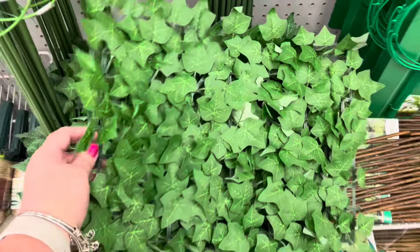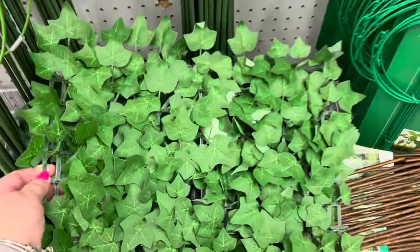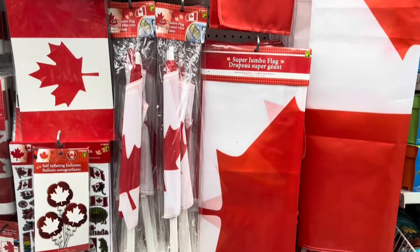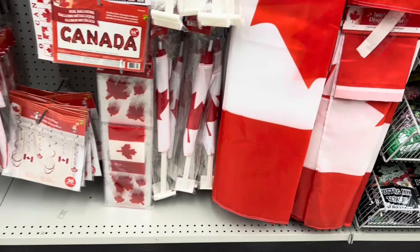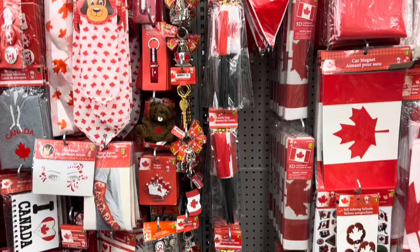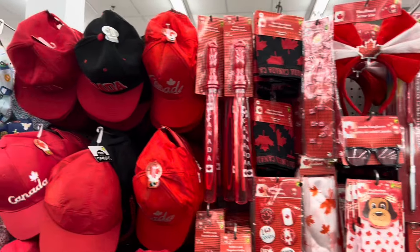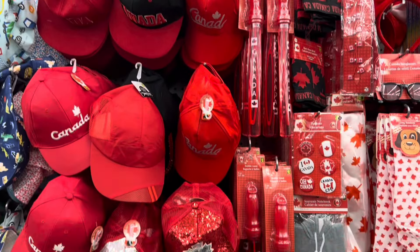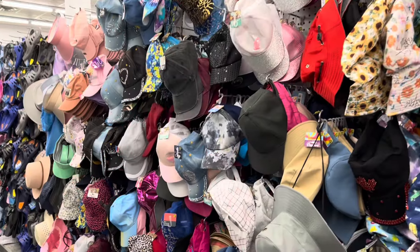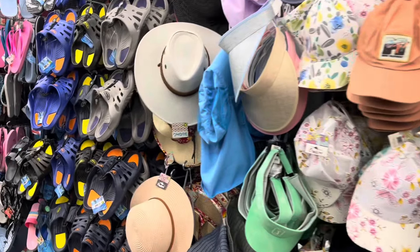I found this cute little tile of ivy — so pretty. Lots of Canada Day items are starting to fill up the aisles, so you want to grab this stuff early because it does disappear quite fast, and before you know it Canada Day is going to be here. They have a couple of new hats this year — I love that sparkly one — and lots of summer hats. I'll show you all the ones that were at this location.